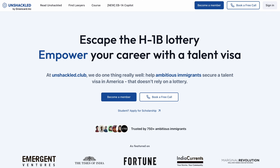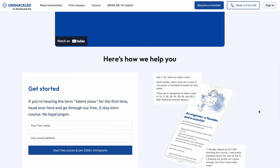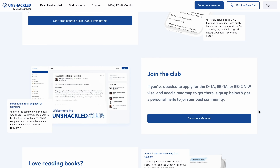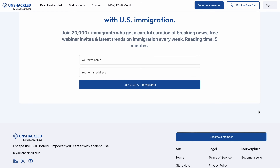I'm so glad to be introducing you all to Soundarya. She's an author and a founder of Unshackled.club, a community providing support and resources to individuals navigating the talent visa process.